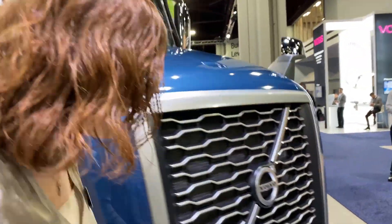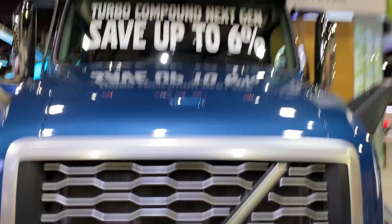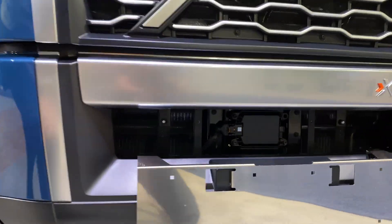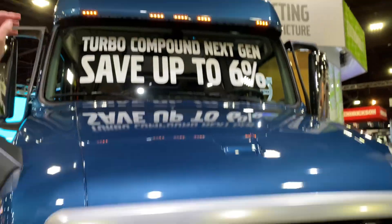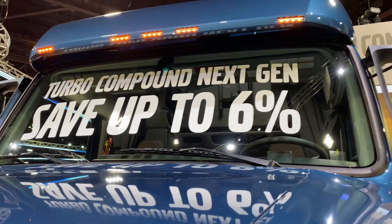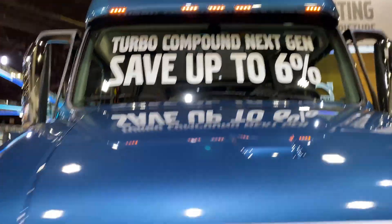Over here we have Volvo Active Driver Assist, the next generation 2.0. What that means is we can bring a truck to a complete stop from 50 miles an hour to help improve safety and avoid forward collisions. The radar looks forward to detect metal objects and it's partnered with a camera in the middle of the upper part of the windshield, which also looks forward to determine that there is a vehicle in front.